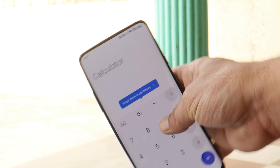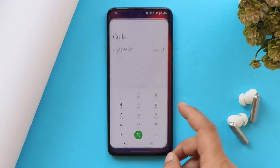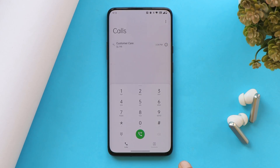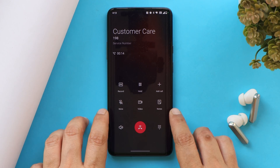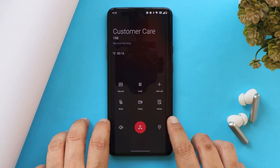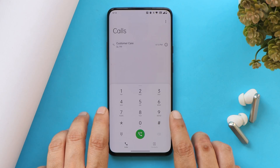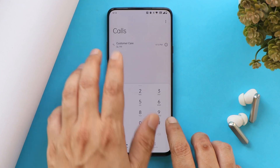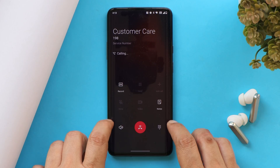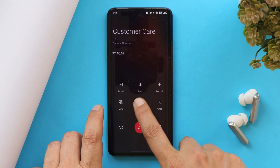Looking at basic functionalities, I did not face any issues with calling, alert slider, Wi-Fi, and other stuff. OnePlus 7 series users don't have to worry about getting Google Dialer after updating to OxygenOS 12 — OnePlus will stick with the OnePlus stock dialer for this series. I did notice a bit of change in the dialer: when I dial a number, in the background I see a OnePlus logo.